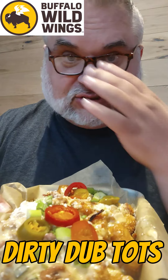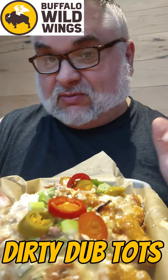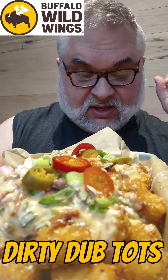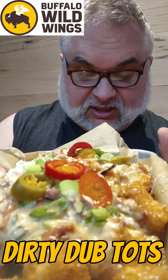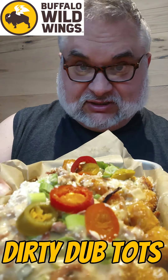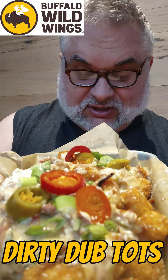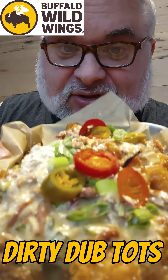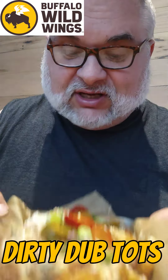I had them substitute the sweet barbecue for mango habanero drizzled on this bad boy, along with pickled hot peppers, green onions, and cotija cheese. 1900 calories for this bad boy — it smells so good, and it looks hot and smells hot.